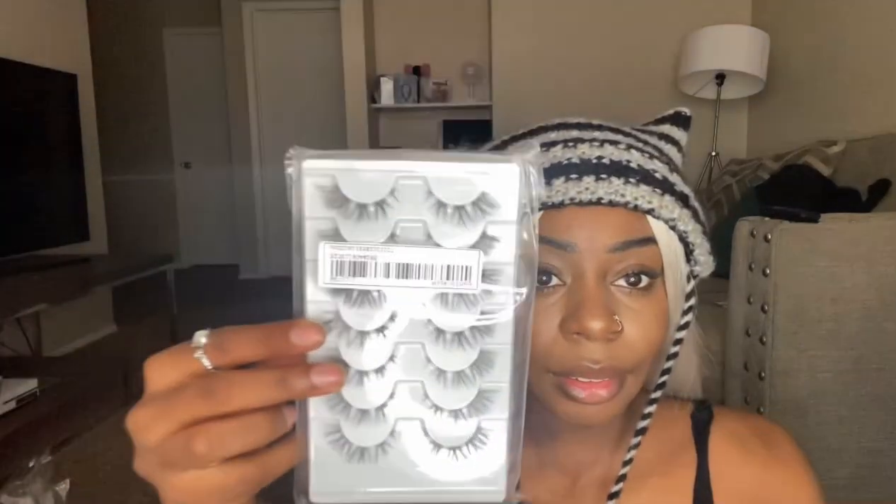They're really cute. Next I got some lashes — three sets. They look like this. My natural lashes are pretty long so I don't normally wear lashes. I haven't tried them on yet but hopefully they look nice.